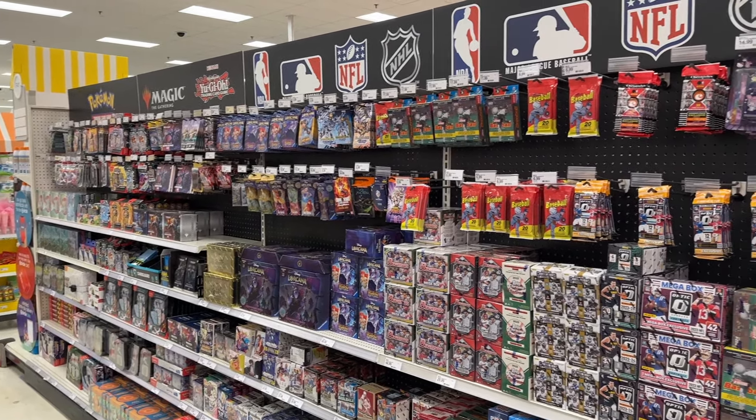We also have Optic Basketball blasters, which is another new item, so pretty good stuff this week. There's also some Contenders, Topps Chrome Platinum, Bowman, and Bowman megas. This is exactly what Target has been needing because restocks have been mostly Pokémon lately. It's really nice to see a solid sports cards restock. I'll definitely be grabbing some Optic Football — all around this is a phenomenal restock at Target.